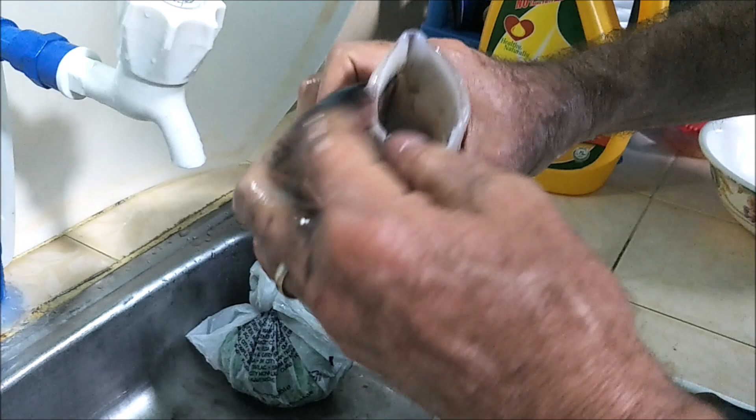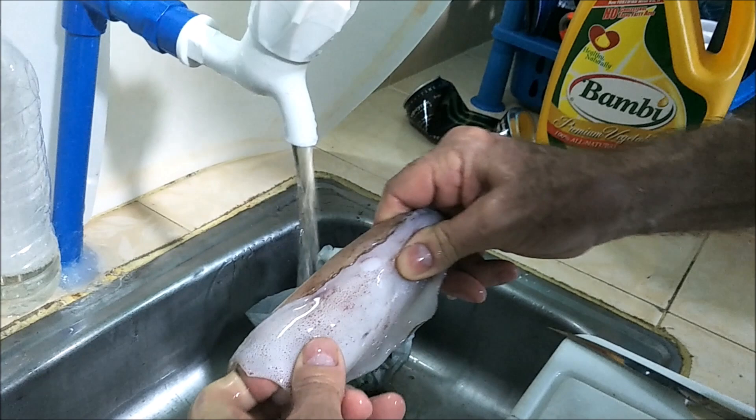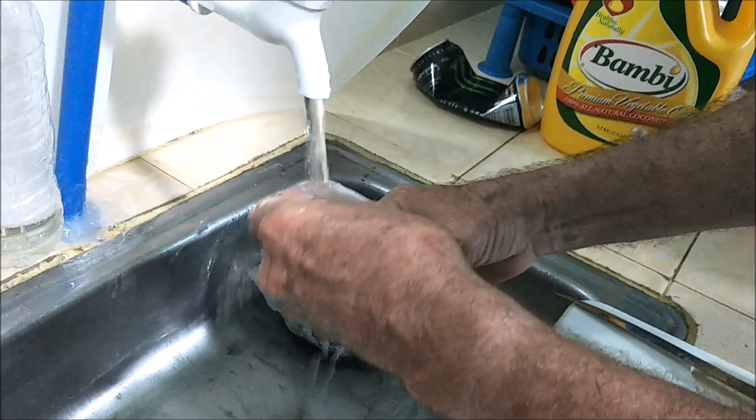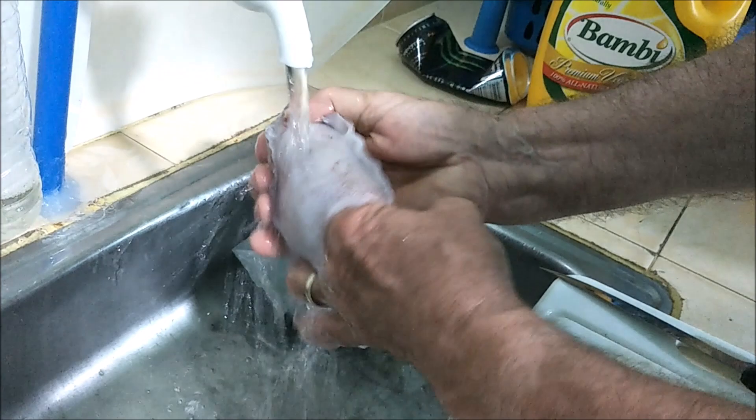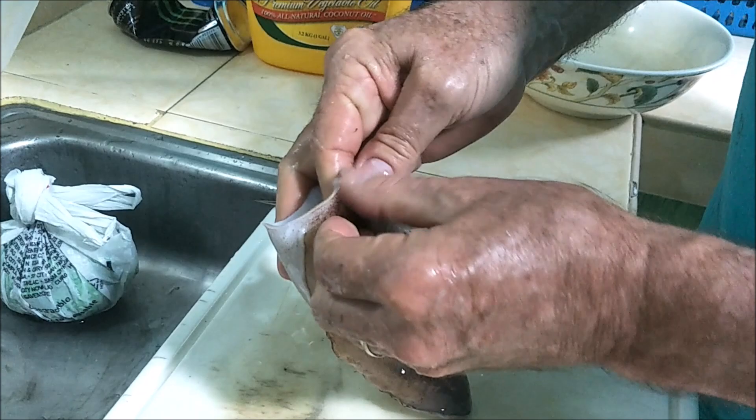Just reach in here and you'll feel the soft tissue — that's what you want to pull out completely. There's part of the ink bladder in here. Just rinse it out, stick your hands in there and you'll get little pieces of their stomach and whatever didn't come out. Just keep doing that until there's nothing in there except for the meat around the outside.